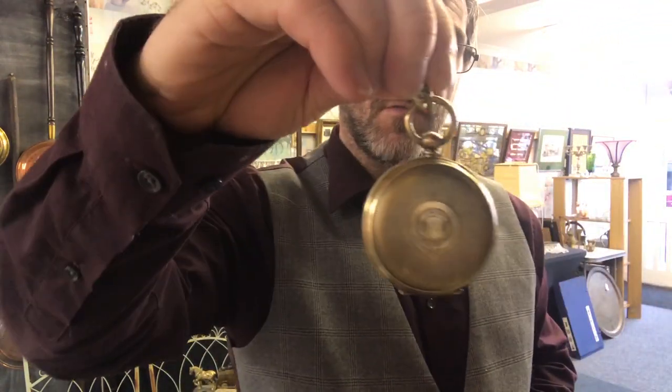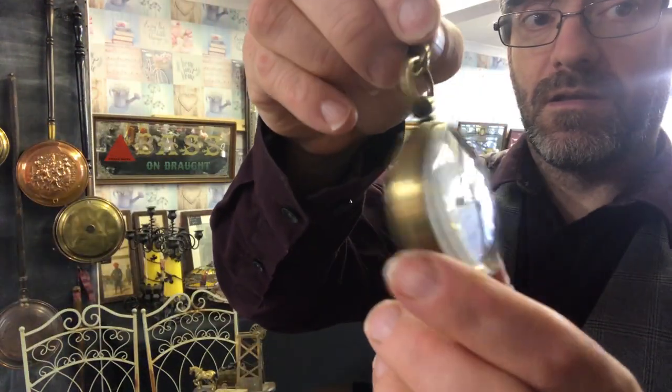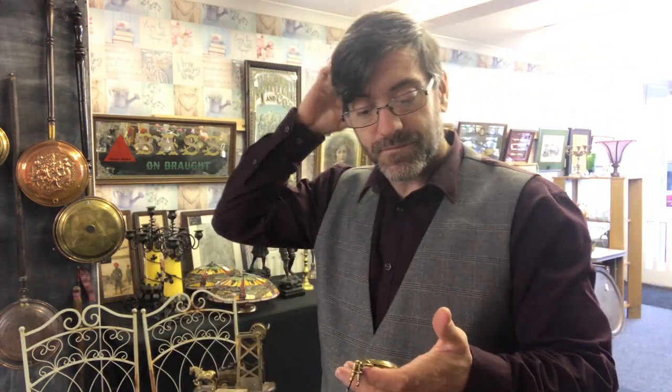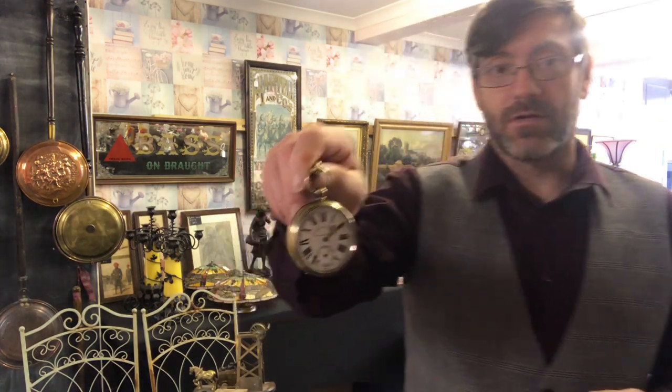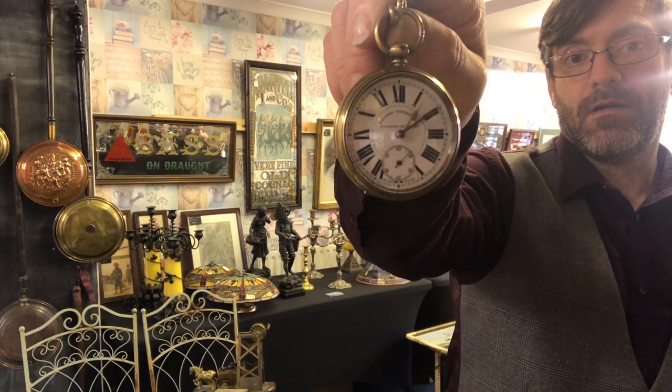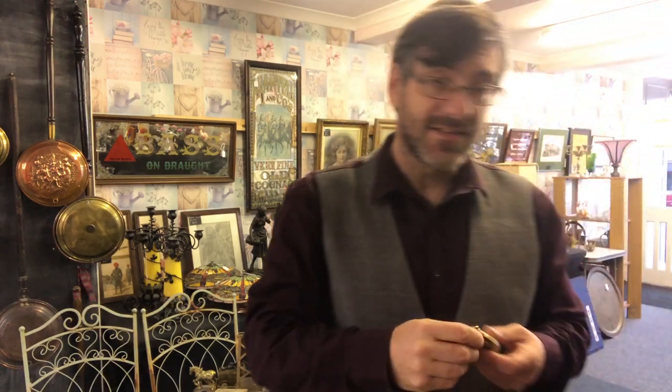It's in lovely condition, really nice and clean — a beautiful example. I think I'm comfortably going to get £75 for that. I may even add a nice brass fob or a nice brass Albert chain, in which case I'll knock it up to £100. It's a nice little item and it's still going strong — it's got a nice tick to it.